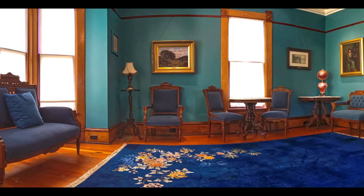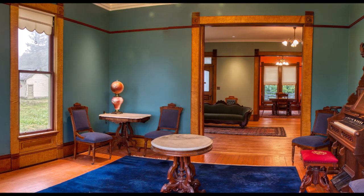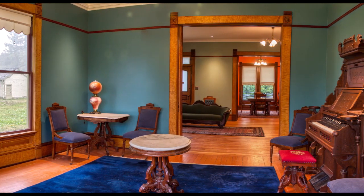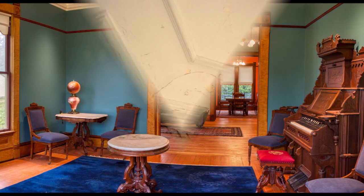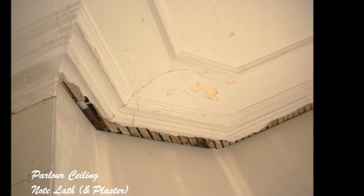This is the parlor, the focal point of family life. When the restoration began, chunks of the plaster ceiling were on the floor, the windows were drafty, and the front of the house was mostly dry rot.